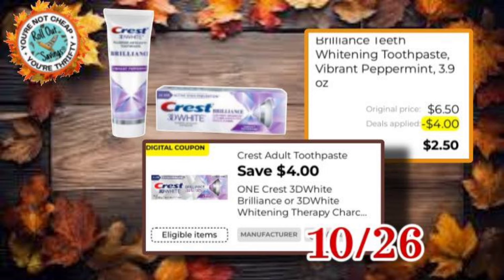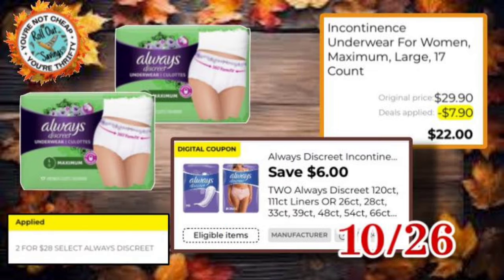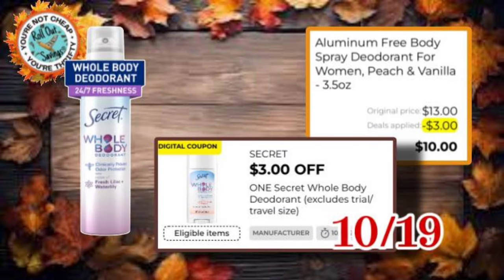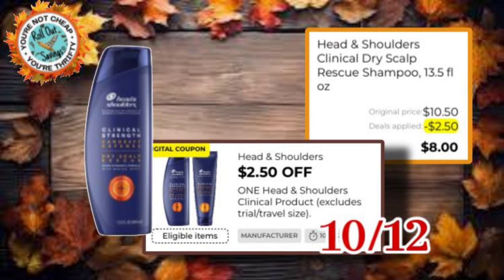We have $4 off one Crest — you can get the toothpaste you see here and pay $2.50. Head and Shoulders has $1.75 off one; if you can find the $4.50 size, you will pay $2.75. We have another Always here — $6 off two, on sale, so two packs of the Discreet would be $22. Secret has $3 off one, so you would pay $10 for that Secret deodorant spray. The $2 off one is also working on the Secret whole body, which would be $11. On this Head and Shoulders coupon, it's $2.50 off one, so you can get the $10.50 size for $8.